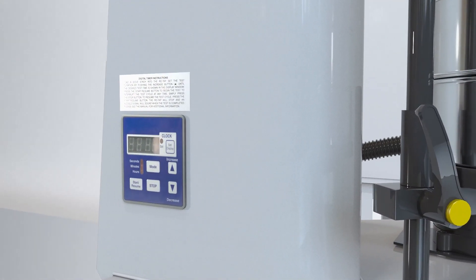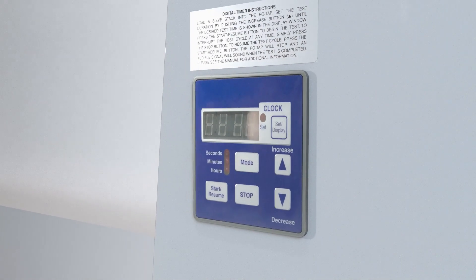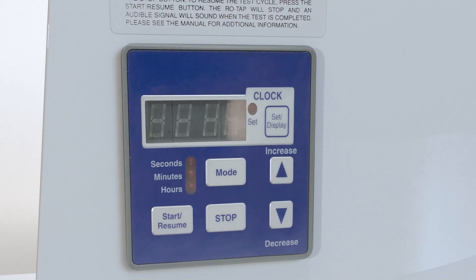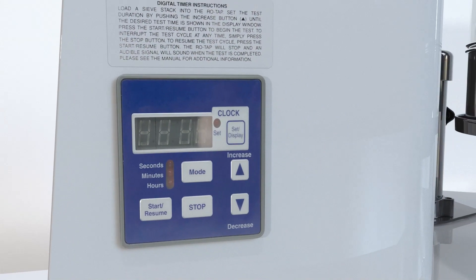Known for its durability and low maintenance, the ROTAP is a stationary unit with a digital 99-minute timer clock accurate to 0.1 seconds.